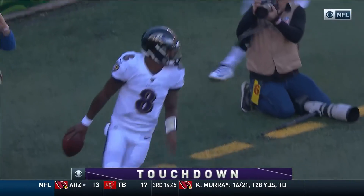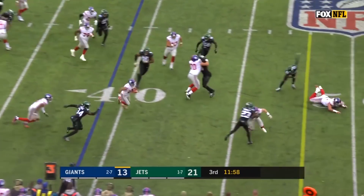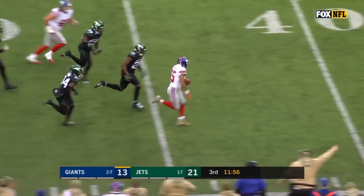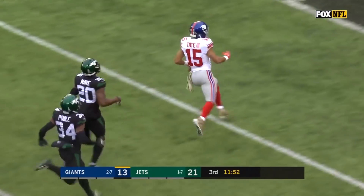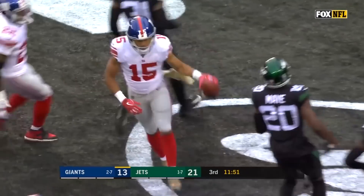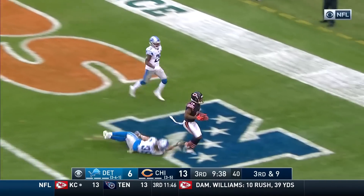He is Houdini! Wide receiver screen and Golden Tate has a first down and more, still going inside the 20, touchdown Giants! Third and nine, Trubisky trying to keep the drive alive, looking for it — all touchdown!